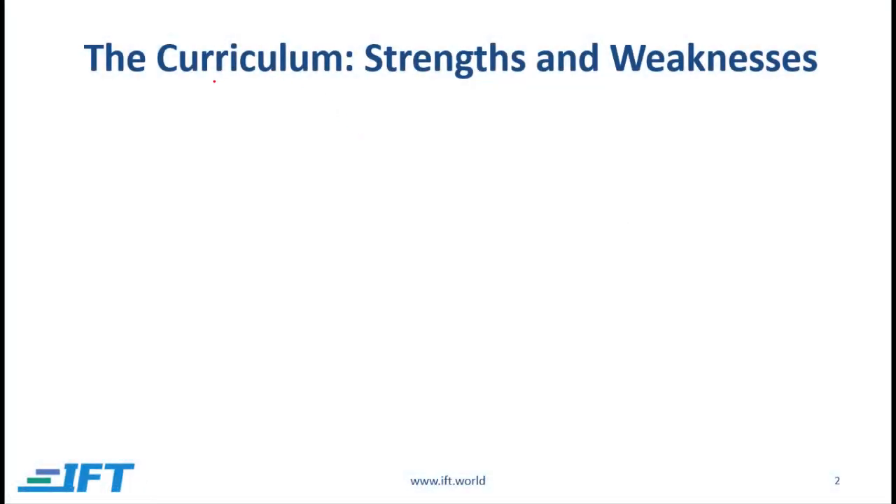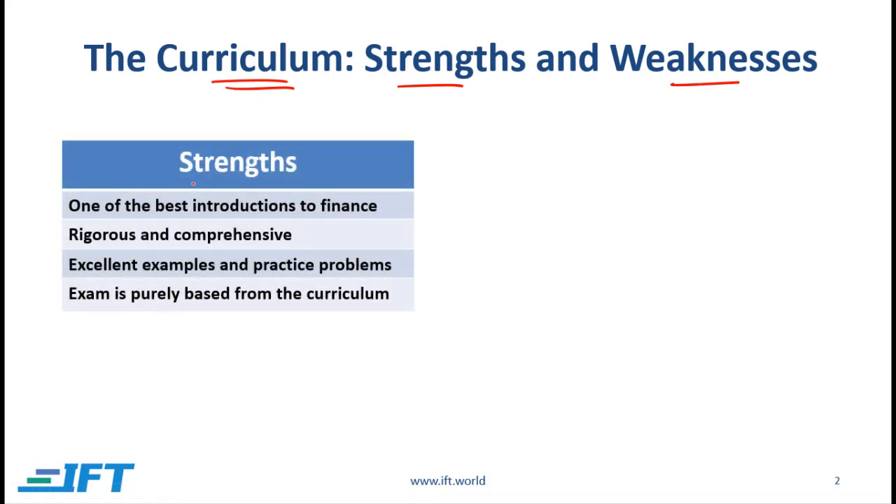The Level 1 exam is based on the curriculum, so it makes sense to spend a few minutes understanding the strengths and weaknesses of the curriculum. First, the strengths. The CFA program curriculum is one of the best introductions to finance you will find anywhere. It is rigorous and comprehensive. The curriculum has excellent examples and practice problems, and very importantly, when the CFA Institute creates the exams it considers only the curriculum.